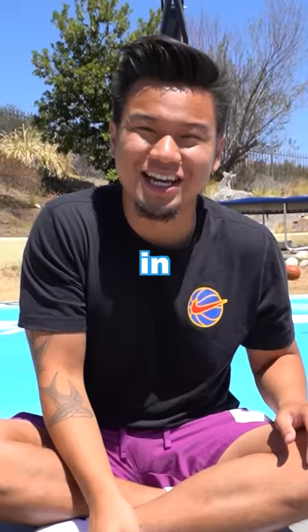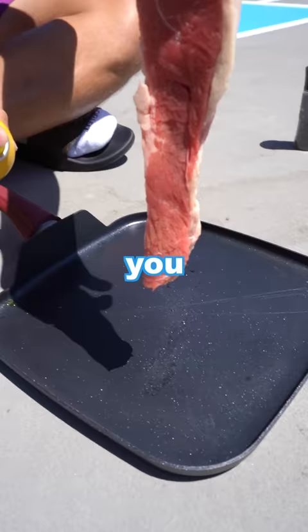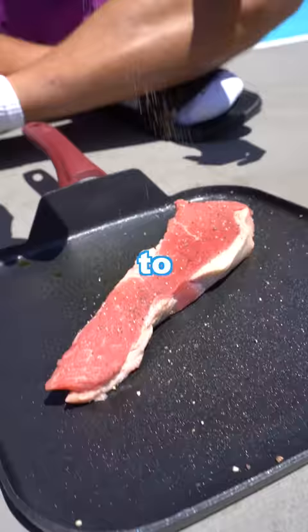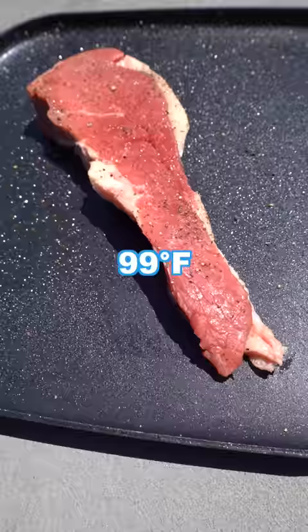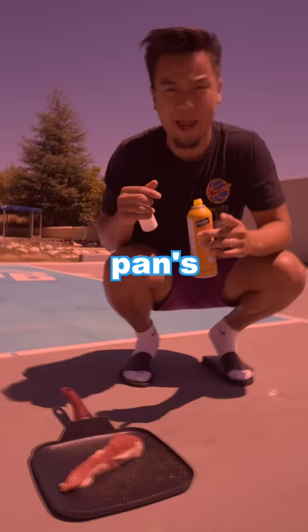Can you cook a steak outside on the ground in some heat? First, you gotta spray your pan — and it's a crime not to salt and pepper your steak. Don't forget about the other side. It's 92 degrees outside right now in Los Angeles, but the ground is at 150. The pan is already hot.